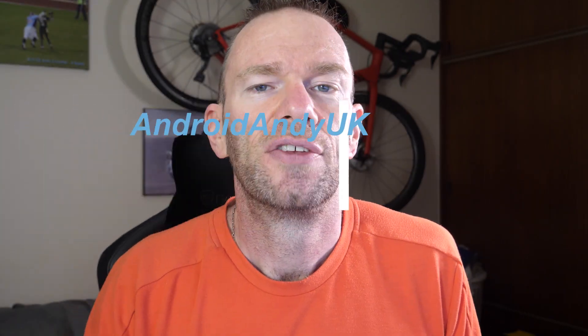Hey guys, Andy here. So this last week or two has had quite a lot of firsts for me in it, mainly driven by the fact that I've had an iPhone as a daily for the first time ever — this being the iPhone SE 2020.